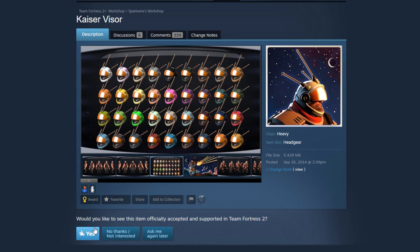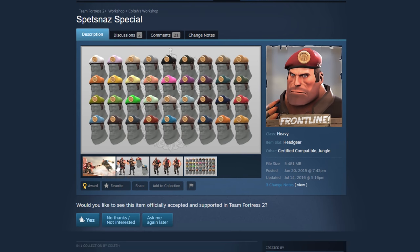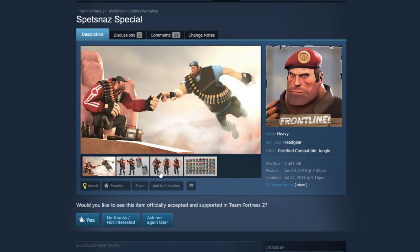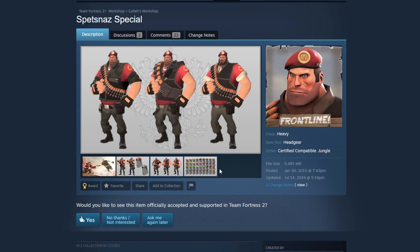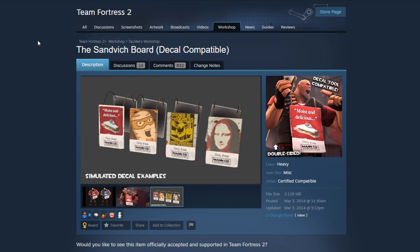The Spetsnaz Special — yeah, this one looks good, looks clean. I think there's a hat like this already for Soldier, but this would look really good on Heavy too and go with the theme. Good combos, I like it. Absolutely.